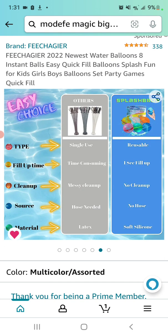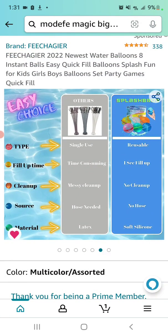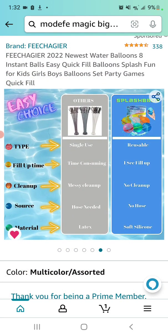We have the comparison: 'Others Type' — arrow — 'Single Use.' Splash Bros versus Splash Bros Reusable. Fill-up type: time-consuming versus one-second fill. Clean up: messy clean-up versus no clean-up for the Splash Bros. I'd say the more legalistic children would see 'no clean-up' as an excuse not to put them away when they're done — so I'd be very careful with that advertising. No hose needed for Splash Bros; material: latex versus soft silicone.